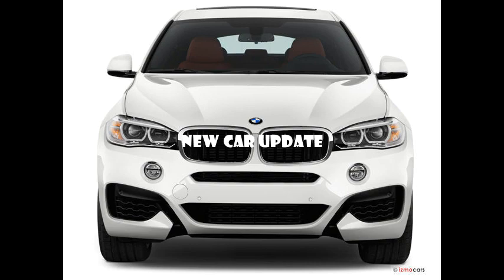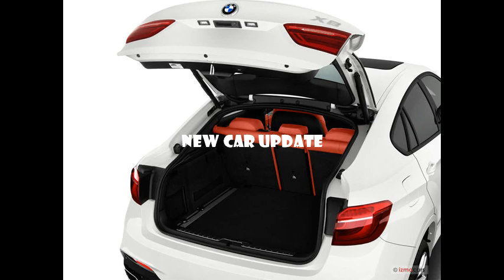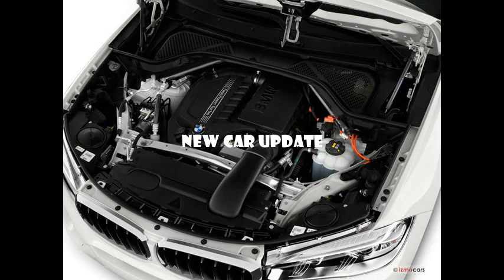Should I buy the BMW X6? If you prefer an SUV that offers athletic handling and coupe-like styling over one that provides a generous amount of cargo room or a usable back seat, the BMW X6 is a good candidate for you. Shoppers have the choice of three authoritative powertrains, ranging from 300 to 567 horsepower, along with upgrades like all-wheel drive, an adaptive suspension system, and other sport-tuned enhancements. Rounding out the X6's triumphs are a handsome cabin and crisp, responsive infotainment system.